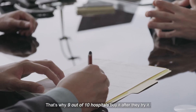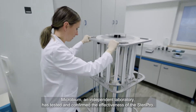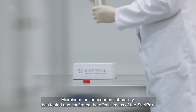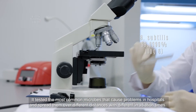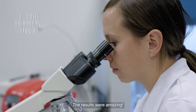That's why 9 out of 10 hospitals buy it after they try it. Microbium, an independent laboratory, has tested and confirms the effectiveness of the SteroPro. It tested the most common microbes that cause problems in hospitals and spread them over different distances with different irradiation times.